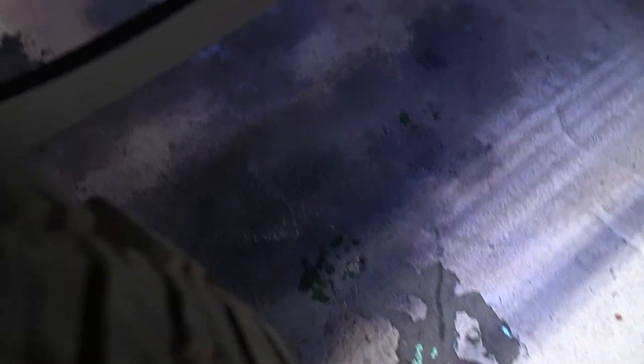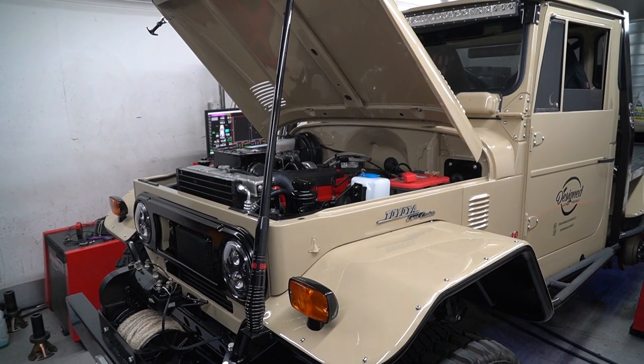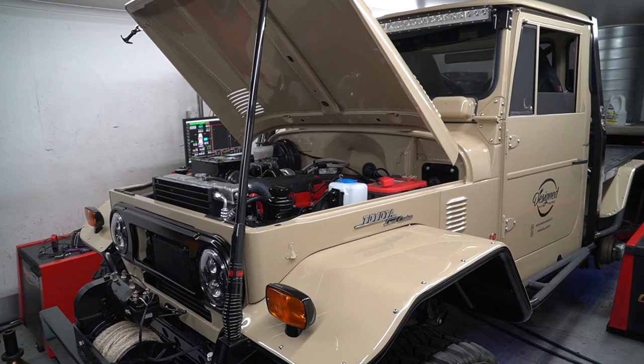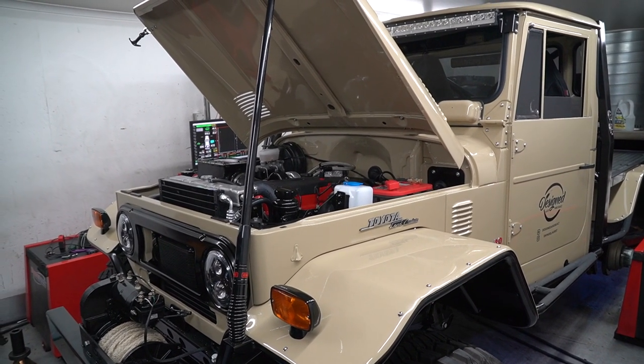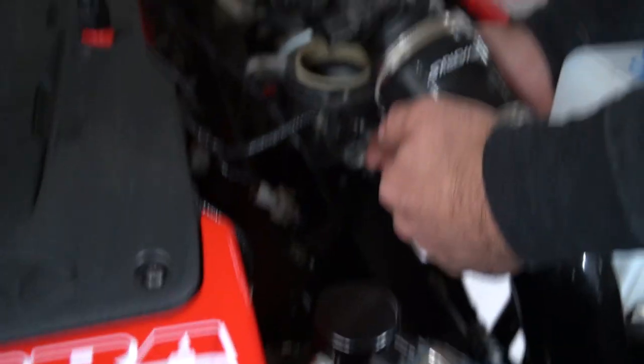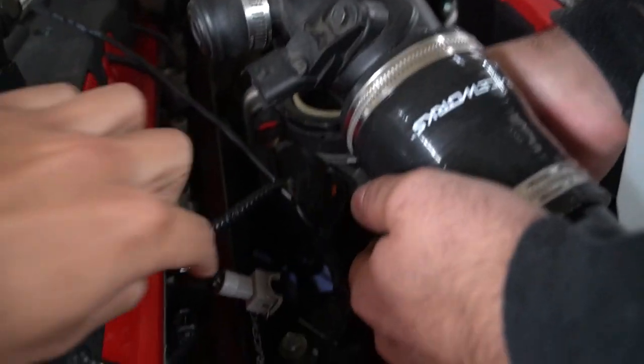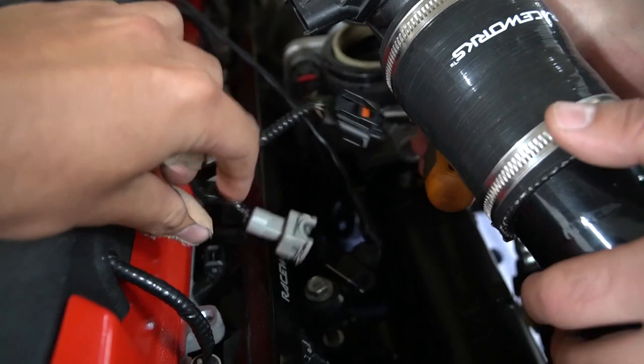Classic coolant leaking a little bit from these fittings here, which are done up completely — unsure why. On that run we popped this elbow off; it's a stock elbow and that's quite a common thing to happen, but it had so much force that it actually blew an injector off with it.